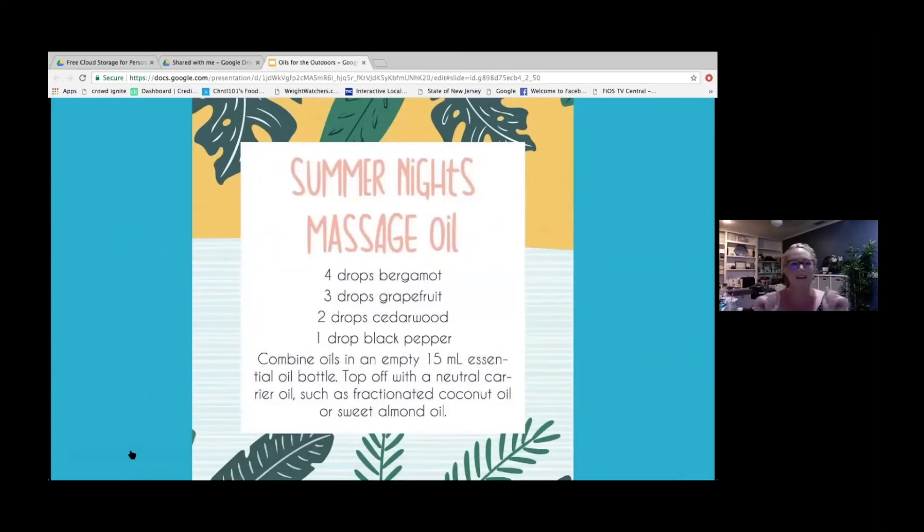For a summer night massage oil — bergamot, grapefruit, cedarwood, and black pepper. I know black pepper throws you off a little, but it adds a little spice. I love bergamot — it has such a beautiful aroma and I use it in a lot of the perfume blends I make. Combine those with Young Living's V6 vegetable oil or a carrier oil of your choice. Even if it's not for a partner, you can use this massage oil after a long day's hike or just to relax.